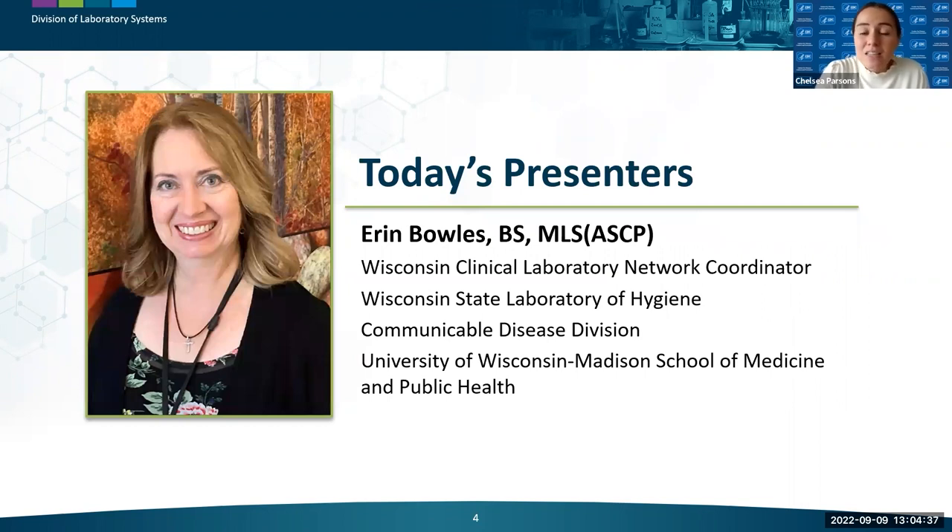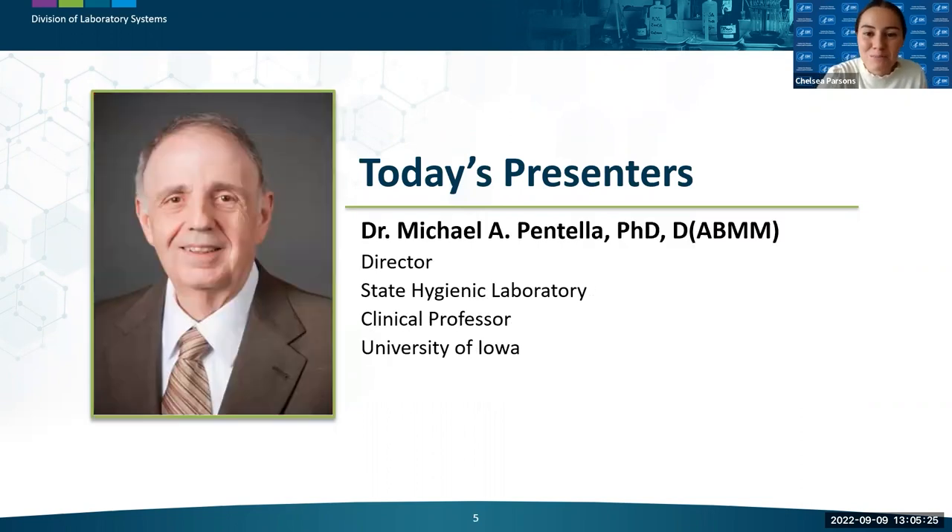Next is Aaron Bowles, the Laboratory Network Coordinator for the Wisconsin State Laboratory of Hygiene's Communicable Disease Division. She provides outreach and education to more than 125 laboratories in Wisconsin to ensure a coordinated statewide response to biological threats of public health importance. Her background in clinical microbiology and expertise in biosafety serve her well as a member of APHL's Workforce Development Committee and sentinel laboratory outreach subcommittees.